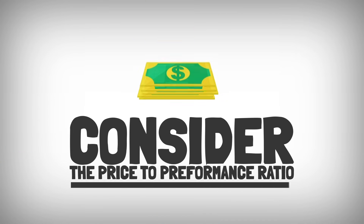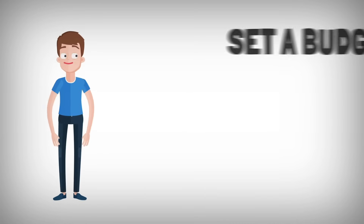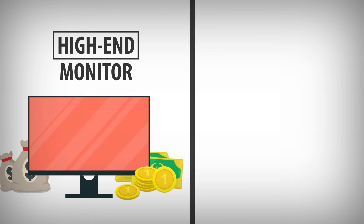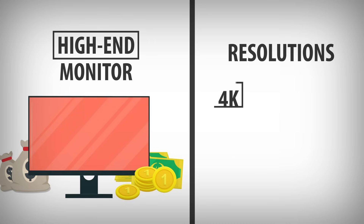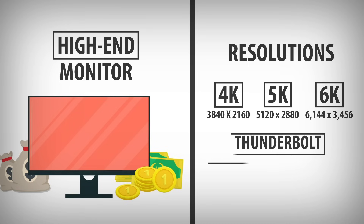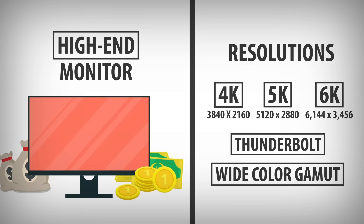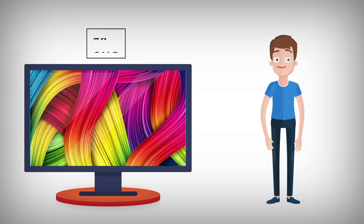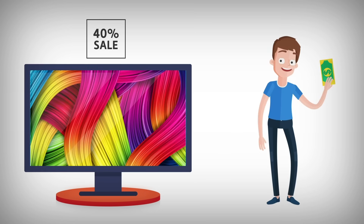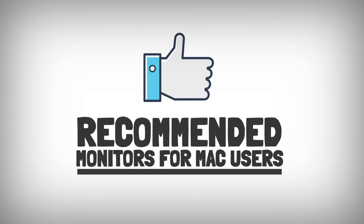Consider the price-to-performance ratio. Set a budget that aligns with your needs. High-end monitors can be quite expensive, especially those with 4K, 5K, or 6K resolutions, Thunderbolt connectivity, and wide color gamuts. If you're open to slightly older models, refurbished monitors can be a budget-friendly way to get a high-quality display without the full price tag.